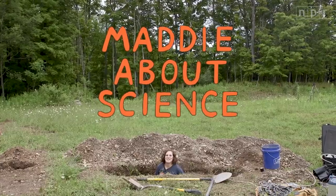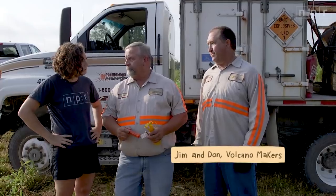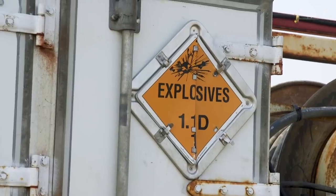That's why we're here at the University at Buffalo's Geohazards Field Station. More than 40 scientists have come from all over the world to safely study simulated volcanic eruptions.